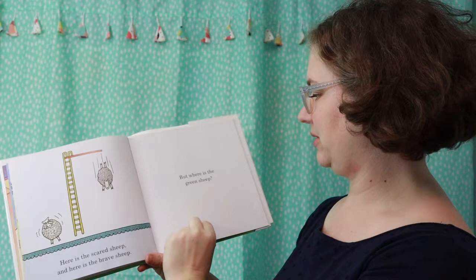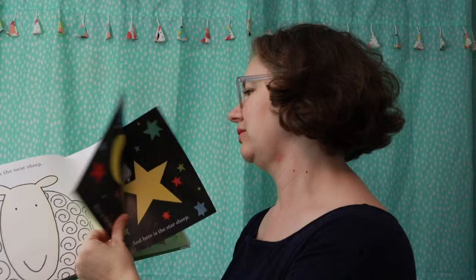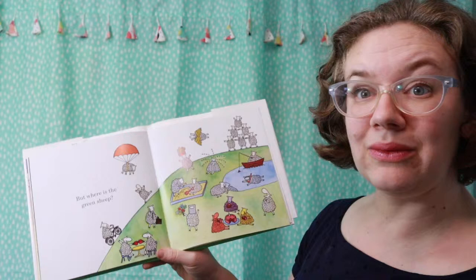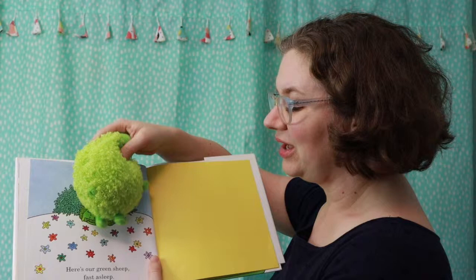But where is the green sheep? Where is that green sheep? Turn the page quietly — let's take a peek. Here is our green sheep, fast asleep.